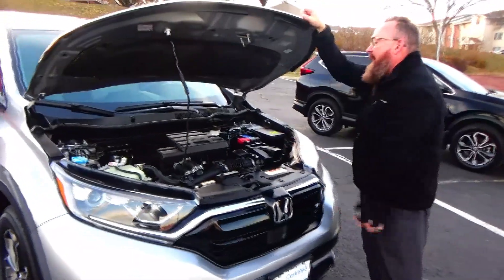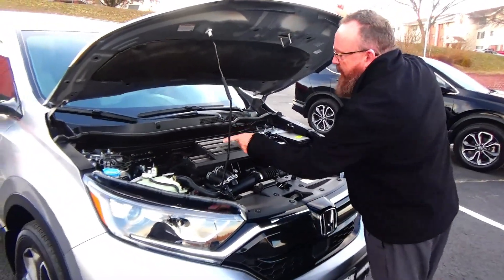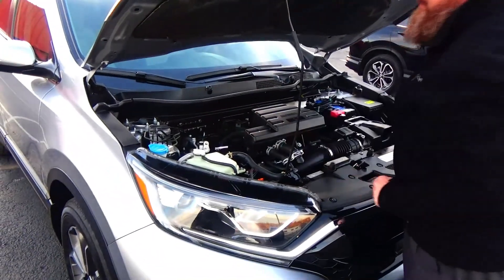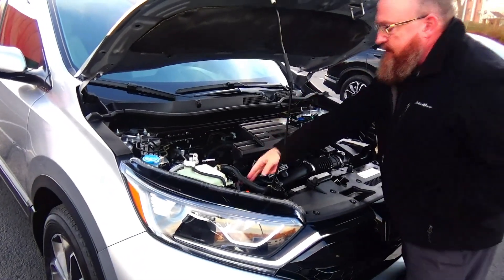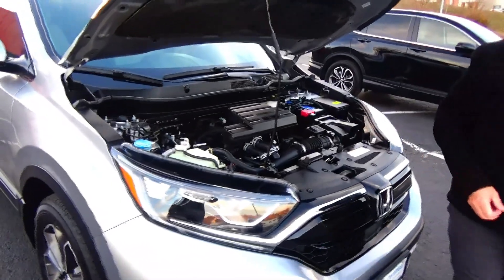Under the hood we have the 1.5 Earthdream turbo four-cylinder motor. The CR-V is all-wheel drive — front-wheel drive all the time, but it'll displace power to the back in all-wheel drive. Four-channel independent analog brakes for your safety, clear reservoir for your windshield washer fluid, engine cooling and power brakes, inside dipstick for oil check and oil fill, maintenance-free battery, centrally located fuse box and easy access to the air filter.